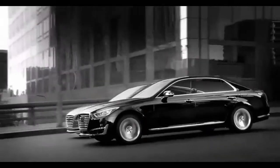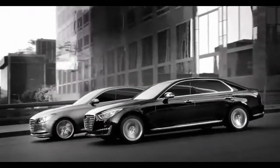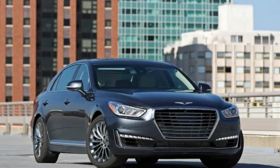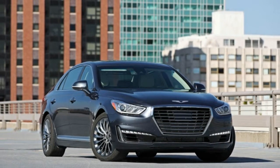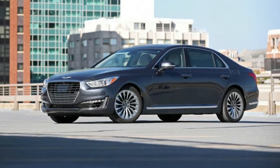2017 Genesis G90 Infotainment. The G90 benefits from well-organized, easy-to-use controls but suffers from a lack of smartphone integration features that are found among most competitors.